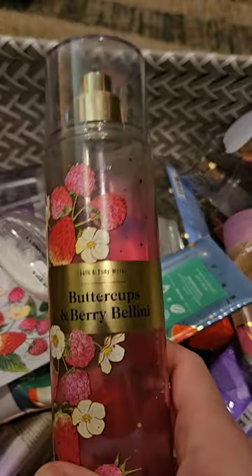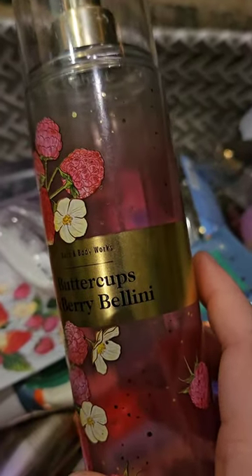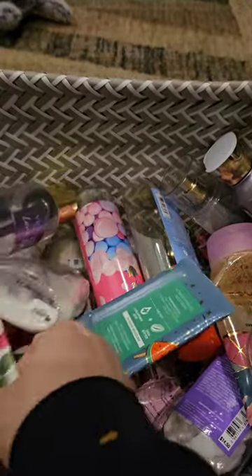I used up a Buttercups and Berry Bellini. This has scent notes of strawberry puree, buttercup flowers, and bubbly prosecco. I love this scent, and it makes me sad that I didn't have any body lotions in it. I'm trying to go through all my body creams right now. When I'm done with all my body creams, I won't have any more of these. Here's the body cream right here. Maybe they'll bring it back.